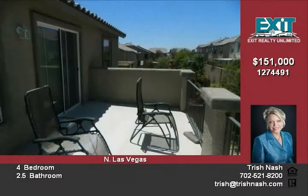Backyard with patio and plenty of room for a garden. For more information please call 702-521-8200 or see it on the web at trishnash.com.